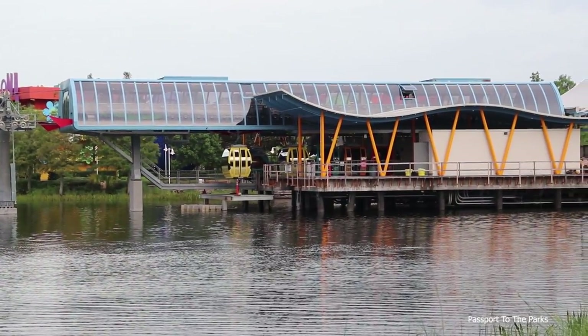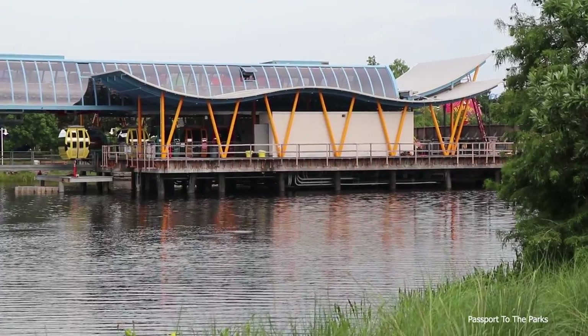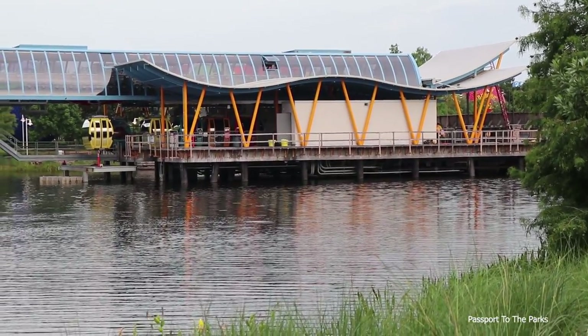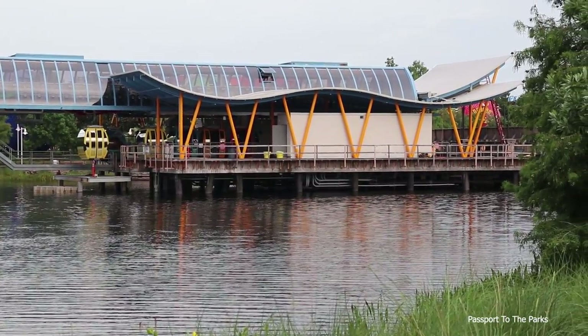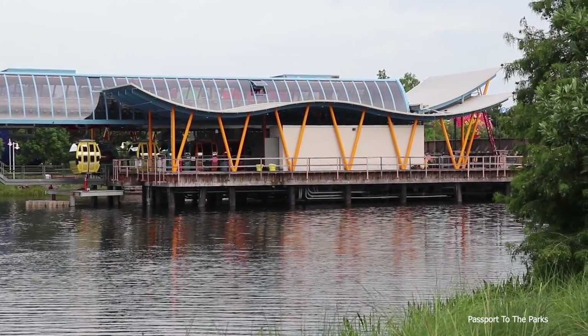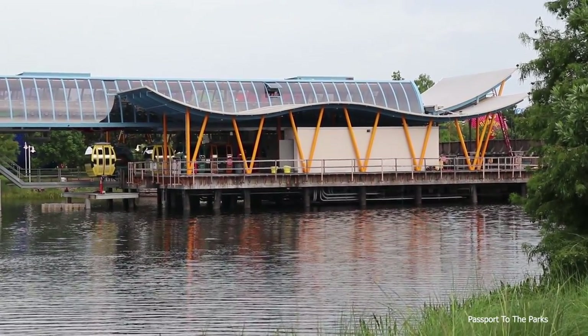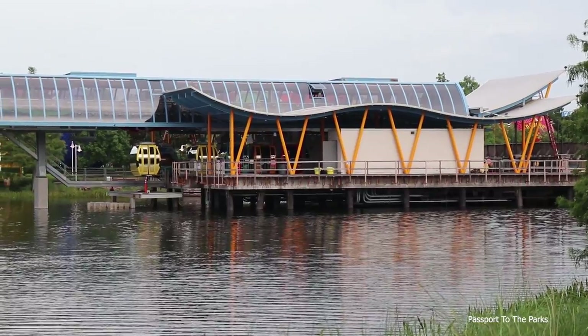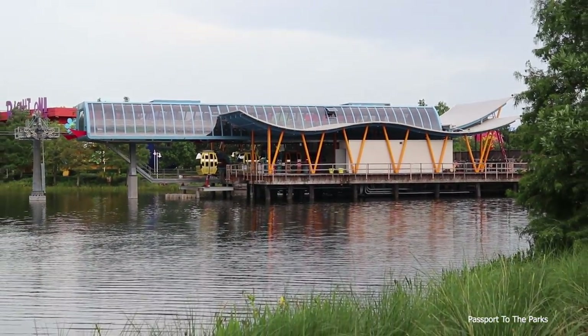The station looks really nice from the side — looks pretty well complete. I'm still assuming that they're going to take these two white buildings down. There's one on this side and the other side — I think that's just for construction use and testing purposes right now. The concept art does not show those buildings as being there, so I'm hoping they're going to take them down in the end. But other than that, the station looks absolutely amazing — it's very retro, very cool looking.